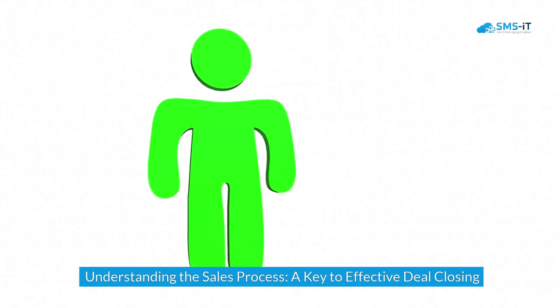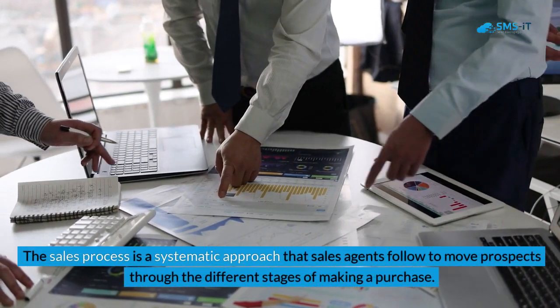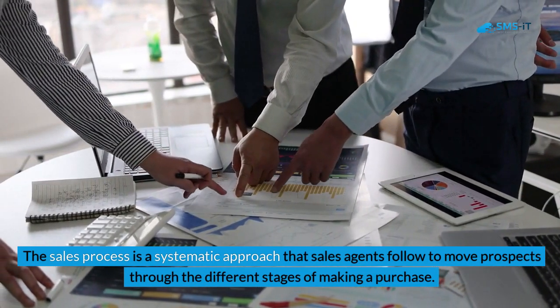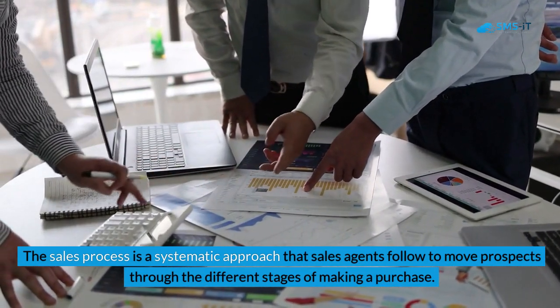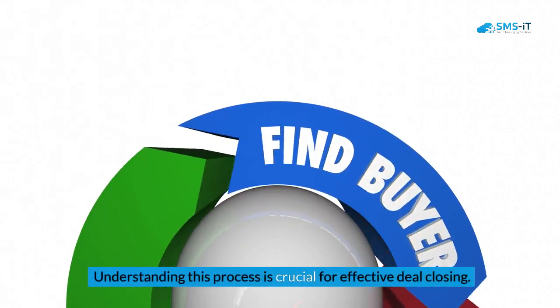Understanding the sales process is a key to effective deal closing. The sales process is a systematic approach that sales agents follow to move prospects through the different stages of making a purchase. Understanding this process is crucial for effective deal closing.